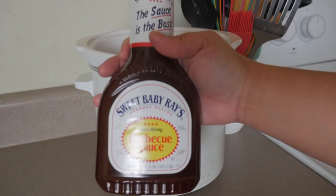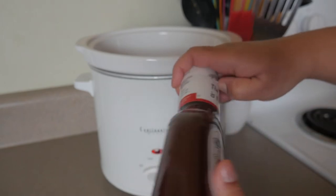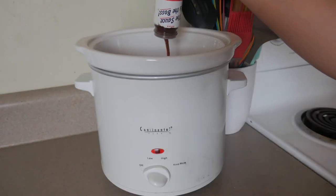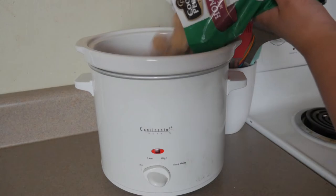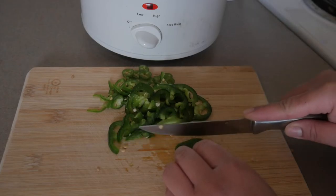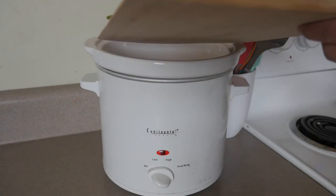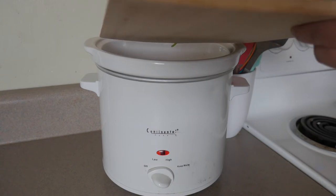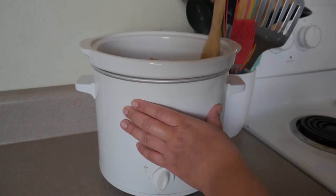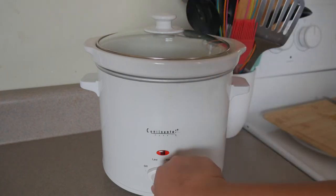Next we're just going to throw everything into the crock pot. You can definitely do this on the stovetop as well if you'd prefer. I'm using a crock pot because I have multiple dishes going and find it easier. I'll start with my barbecue sauce, then throw in my frozen meatballs, and finally add in my jalapeños and serranos. If doing this on the stovetop, let your sauce simmer for a bit and then add in the rest of your ingredients. Give it all a good stir, pop the lid on, and let these go for about one to two hours on high or about three hours on low.